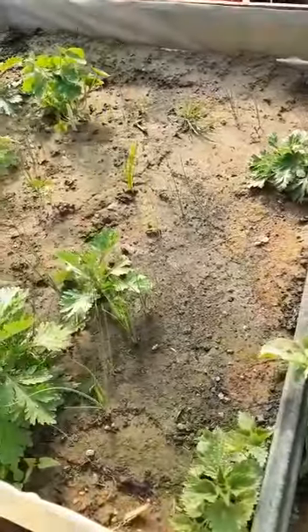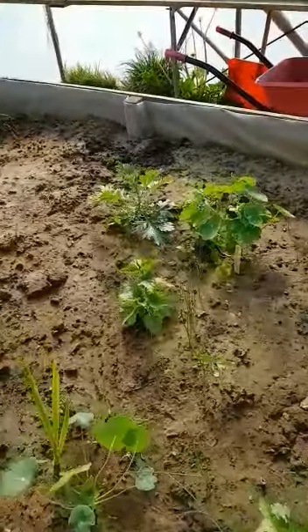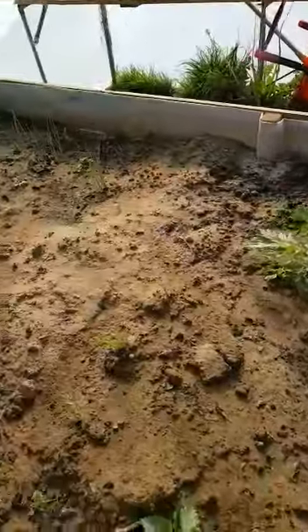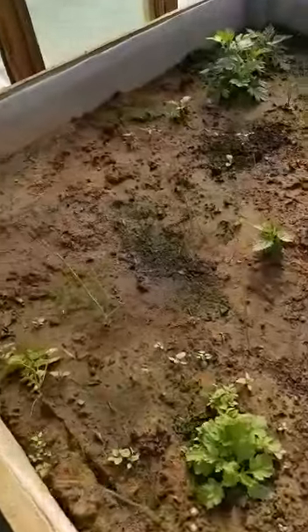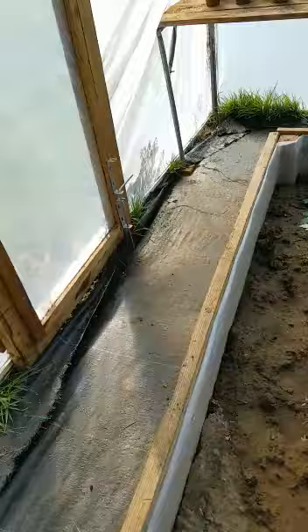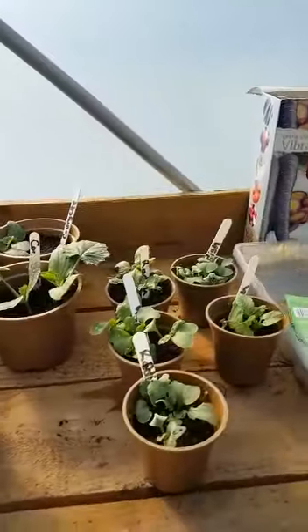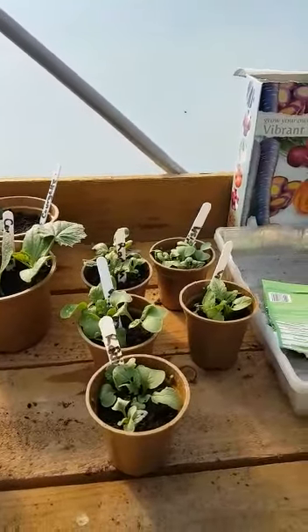We have leeks, a nettle that shouldn't be there, some nasturtium, some onions and oh look at these we have radish plants.